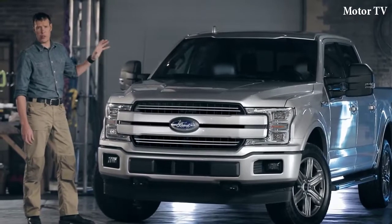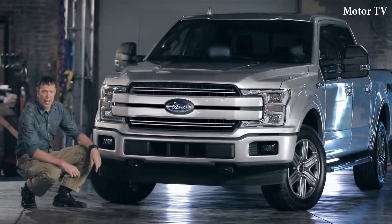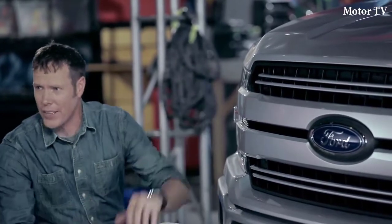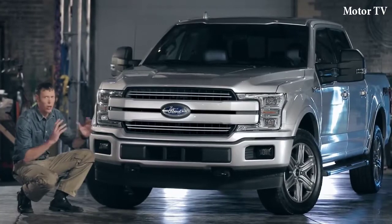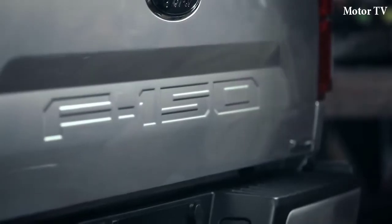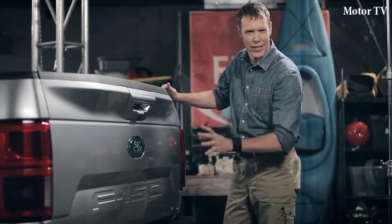This is the Lariat Sport Super Crew. It's certainly got that signature F-150 stance — bold and tough. But this two-bar grille really amps up the impact of the front end. Overall, there's a more muscular feel all around the truck. And around back, the tailgate is sculpted with a striking F-150 graphic embossed right into the sheet metal.